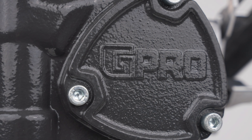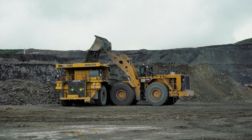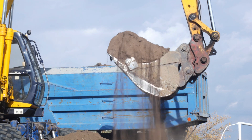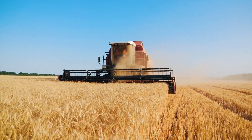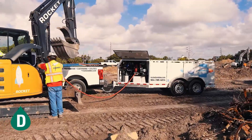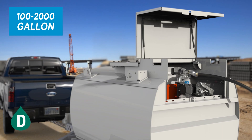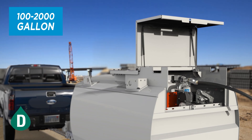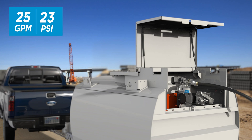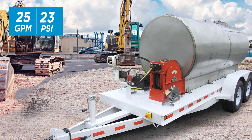The G Pro V25 is built for commercial users who need to reliably fuel large equipment such as bulldozers, excavators, and combines. V25 is designed and configured for diesel fuel on medium to large mobile or stationary fuel tanks, with a high fuel flow of 25 gallons per minute.